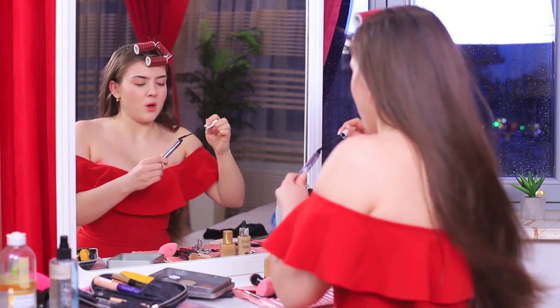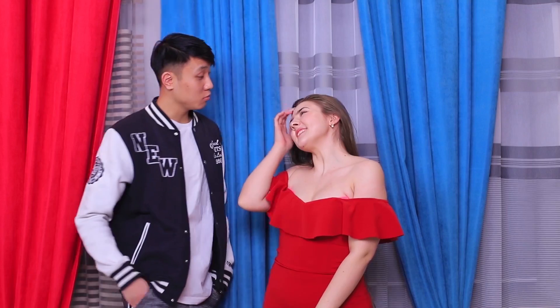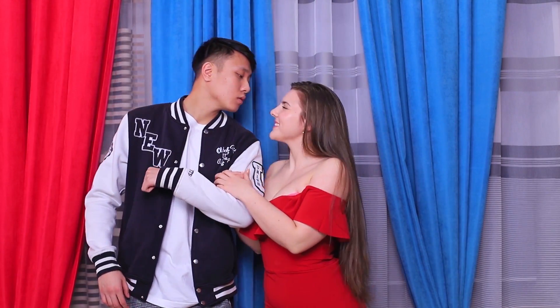Here he is! I just need to take off all my hair curlers — phew, I did it! Happy Valentine's Day, my darling! You always look so natural!